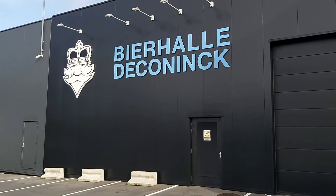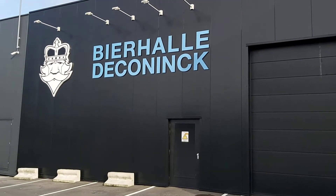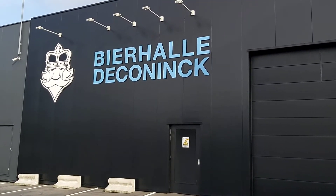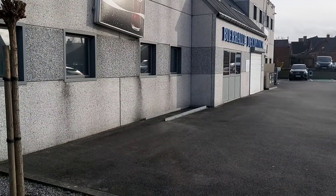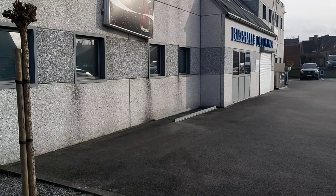Hey everyone, back at Bier Halle de Koning — the biggest, or one of the biggest, beer shops in Belgium. Lots of wind today so we're going to get inside. It's opening soon so we're going straight to the craft section because they have some really nice new ones just in today.